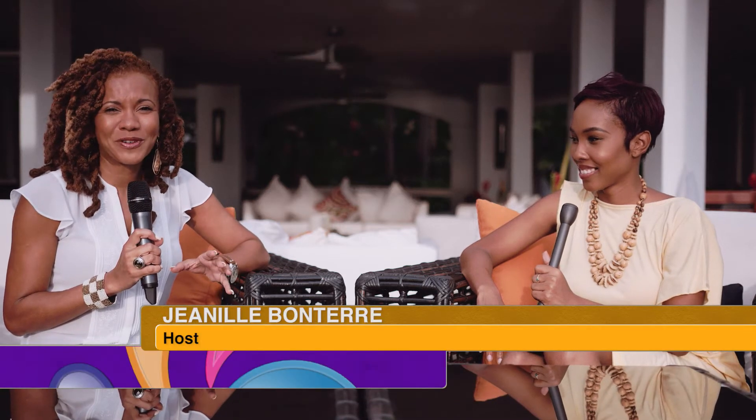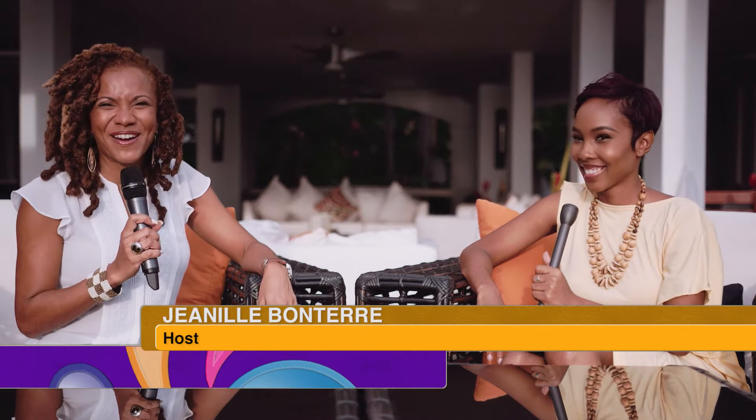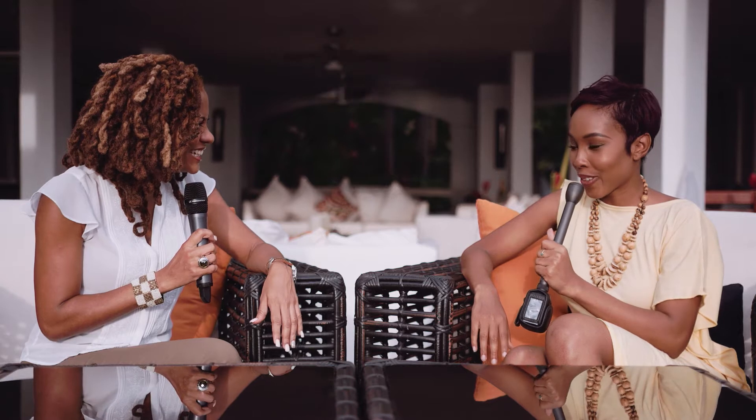Achieving that classy crop-over Barbadian style is very easy when you have ladies like Rochelle Paris, who are designers and stylists extraordinaire in the Caribbean. Rochelle, thanks for joining us. Thank you for having me.